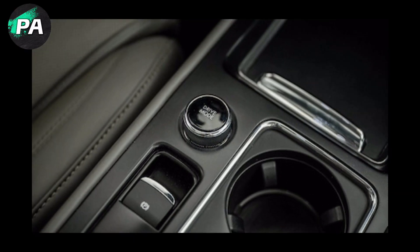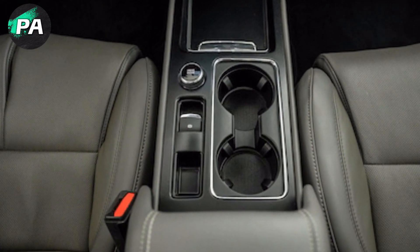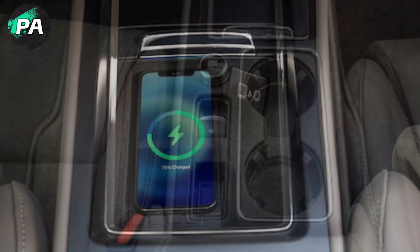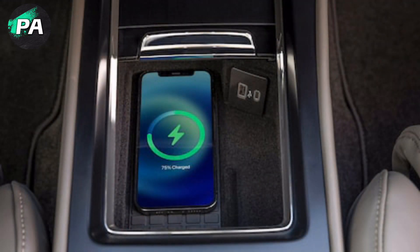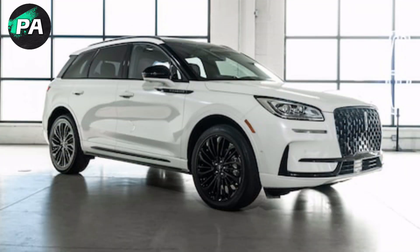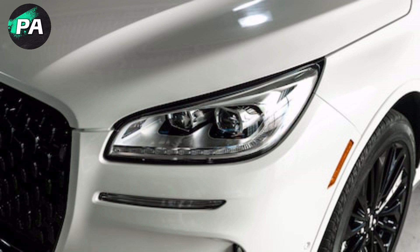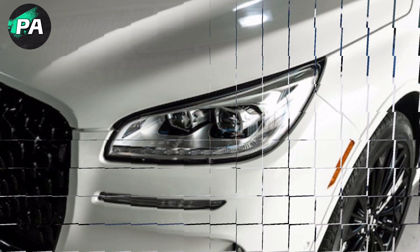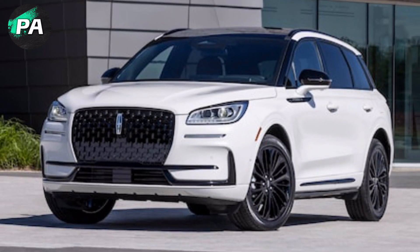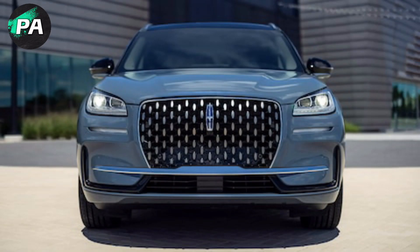As unique selling propositions go in a segment as crowded as luxury compact SUVs, the completely silent cruise control is awesome. Now certified for 130,000 miles of limited-access divided highway use, the Lincoln Active Glide system on the top-of-the-line Corsair will face little competition — the electric Cadillac Lyriq will likely be the next most affordable luxury SUV with similar technology via GM's Super Cruise. Its lane-keeping assist function has also been improved, using information from blind spot monitors to apply steering torque to prevent swerving into another vehicle.